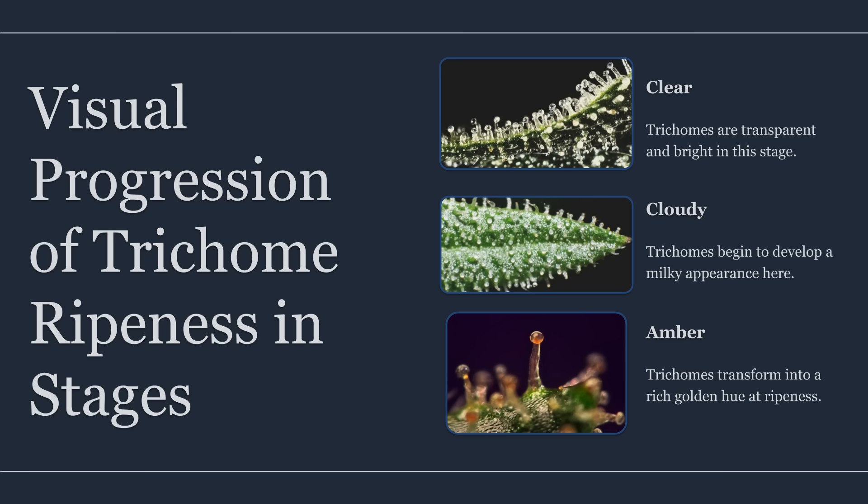The biggest mistake with traditional inspection is that humans are poor instruments. Eyes and brains adapt to lighting, overweight dramatic examples, and ignore sampling bias. It's easy to accidentally inspect the ripest top site, see a handful of amber heads, and mentally round that up to ready, even if the rest of the plant is behind. Image analysis fixes that by forcing two things: standardized capture and standardized counting.